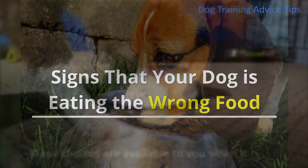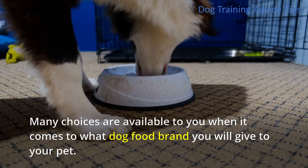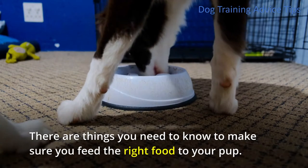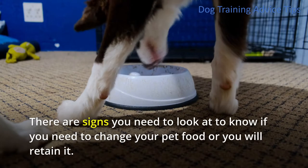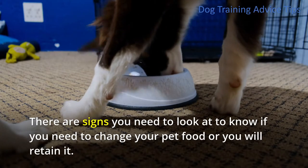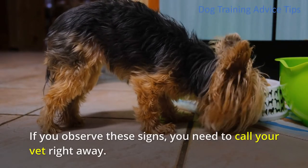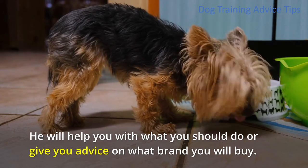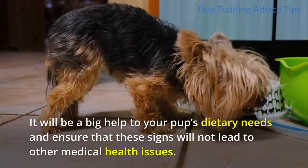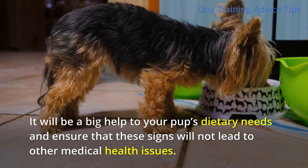Signs that your dog is eating the wrong food. Many choices are available to you when it comes to what dog food brand you will give to your pet. There are things you need to know to make sure you feed the right food to your pup. There are signs you need to look at to know if you need to change your pet food or retain it. If you observe these signs, you need to call your vet right away. He will help you with what you should do or give you advice on what brand to buy, ensuring these signs will not lead to other medical health issues.